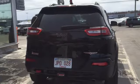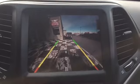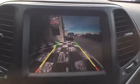The liftgate houses your Parkview backup camera. To use it, simply throw the Trailhawk into reverse. The image will appear on your touchscreen display in real time with on-screen grid lines for proximity, making backing up easier than ever.